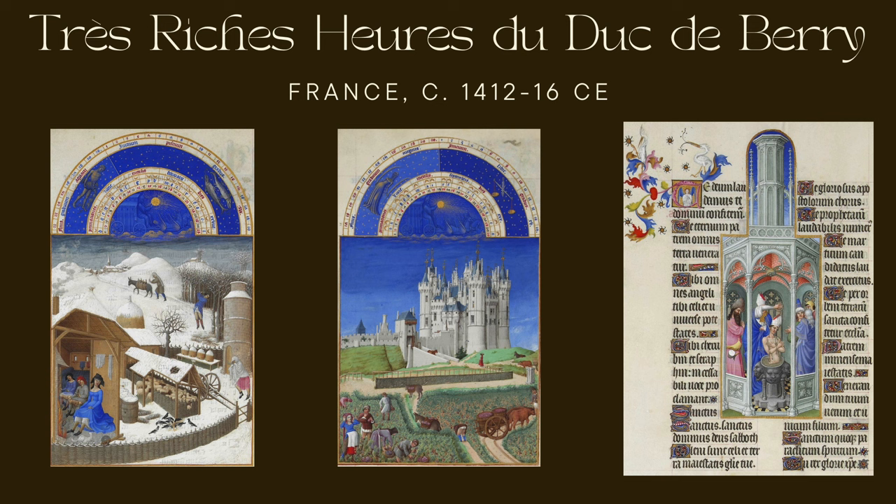The final example is from a later period, allowing us to see how the medium evolved over time. The Très Riches Heures du Duc de Berry — often simply referred to as the Rich Hours — is one of the most celebrated and exquisite illuminated manuscripts of the late medieval period. It was created in the early 15th century, between 1412 and 1416, with later completions by artists in the later 15th century. Commissioned by John, Duc de Berry, a French prince and artistic patron, it was produced in northern France, likely near Paris. The manuscript consists of 206 vellum folios measuring approximately 22 by 30 centimeters, written in Latin.